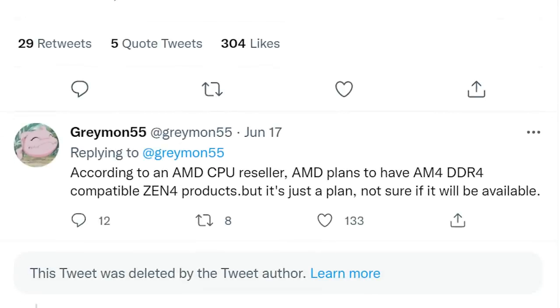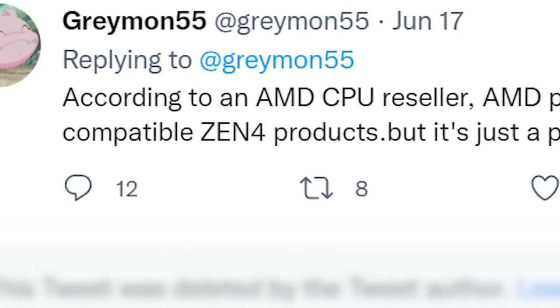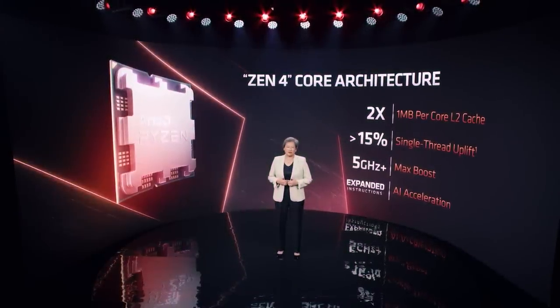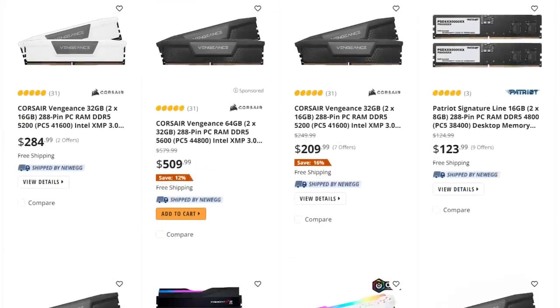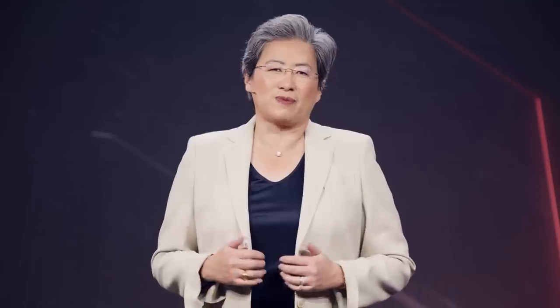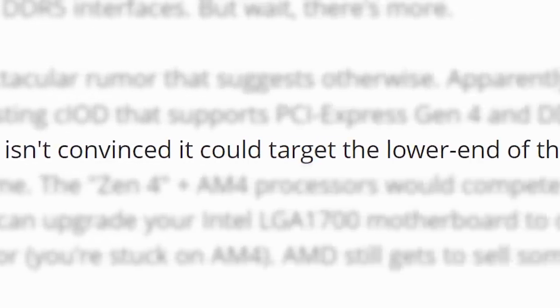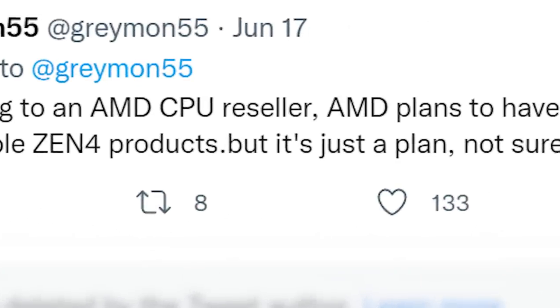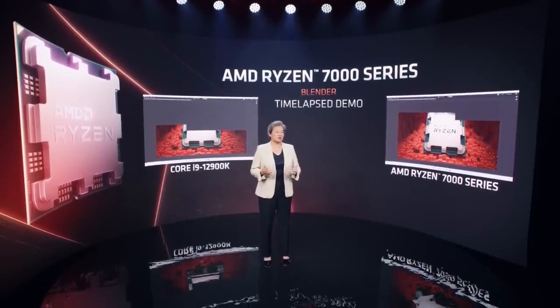The big news comes from another tweet by Greymon55, where he claims that an AMD CPU reseller says AMD plans to have Zen 4 products compatible with their AM4 socket, meaning AMD could release some Ryzen 7000 CPUs made for AM4 boards. The reason is likely due to still-high DDR5 memory prices. If that's the case, AMD would probably release only lower-end parts for older motherboards. As Greymon55 mentions, it's not a guarantee — this is currently just a potential plan. Still, that could be a huge deal for current AM4 board owners.